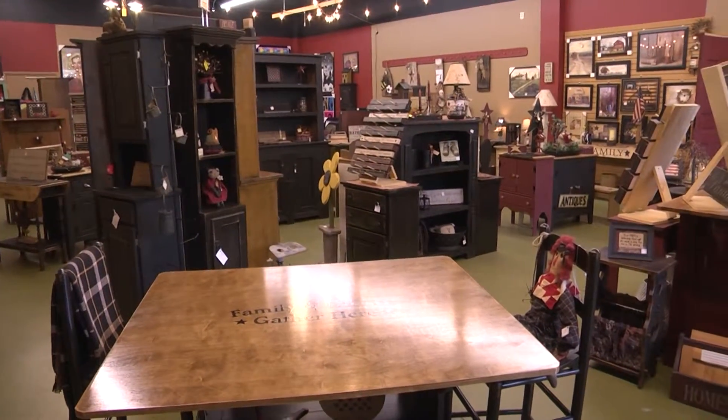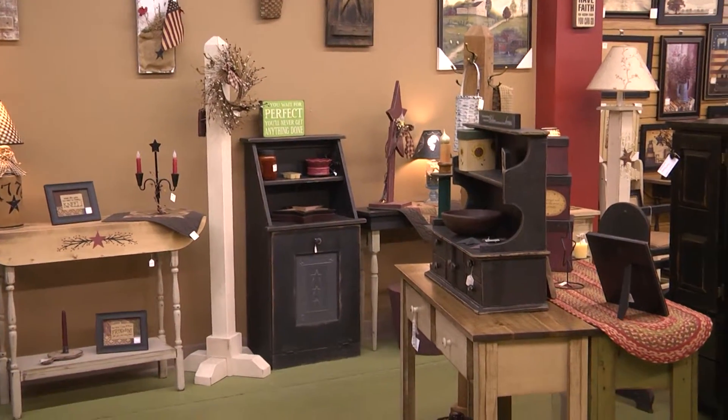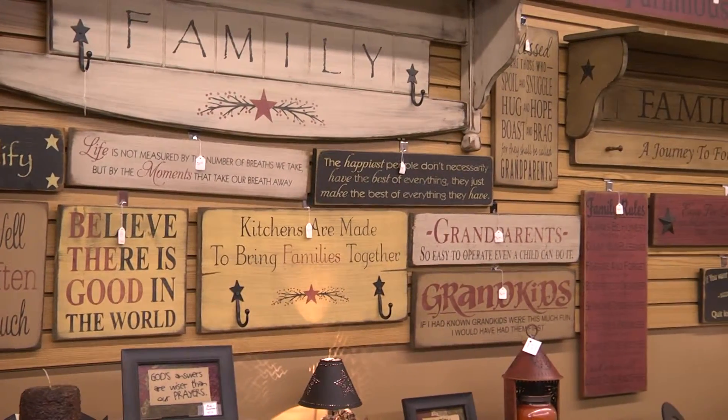We have a section of our store called Lockhart and Company, and we have handcrafted, made-in-the-USA furniture that is made by local artisans in Southern Illinois, Ohio, and Indiana. We're located in the Illinois Star Center Mall in Marion. If you come in the center entrance to the mall and turn left, we are the second, third, and fourth store on the left. We have about 9,000 square feet of retail space — we're very easy to get to and you can't miss us.